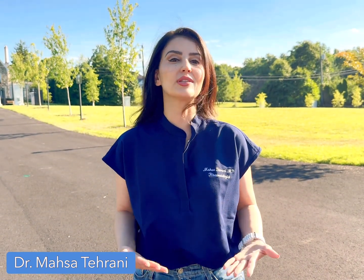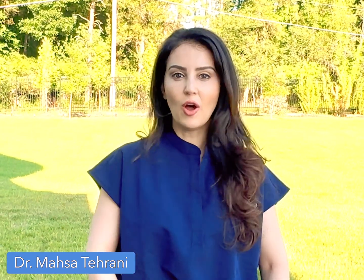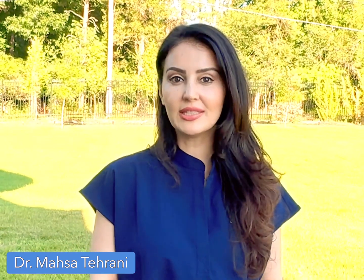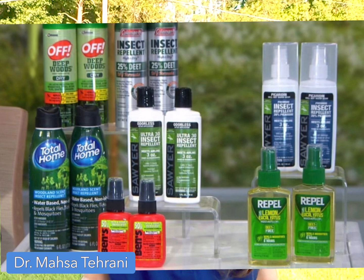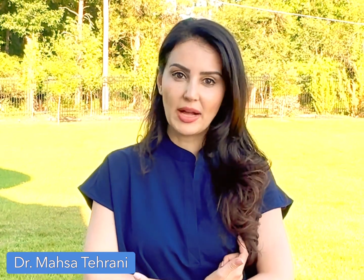What are some things that the CDC suggests that we do to protect ourselves? The CDC suggests wearing long sleeves, long pants, and tucking your pants inside your socks — which is kind of a weird look, but you can do it if you want. Also, spraying your body with an insect repellent that has 20% DEET. In addition, spraying your clothes before wearing them can further potentiate the beneficial effects of insect repellents.